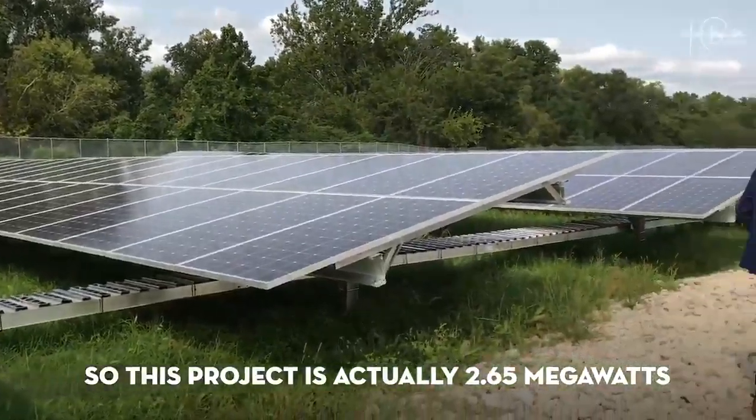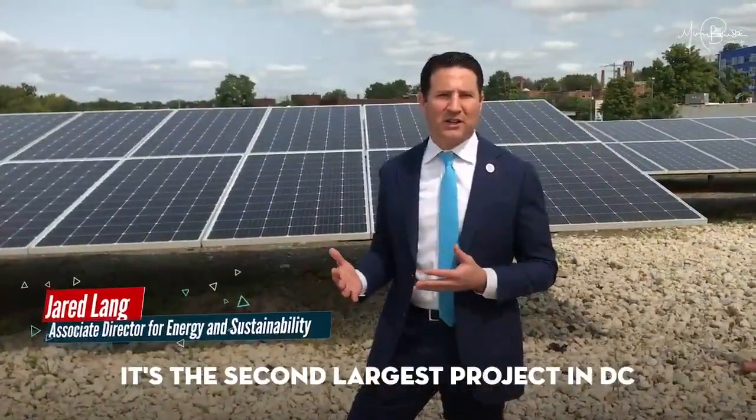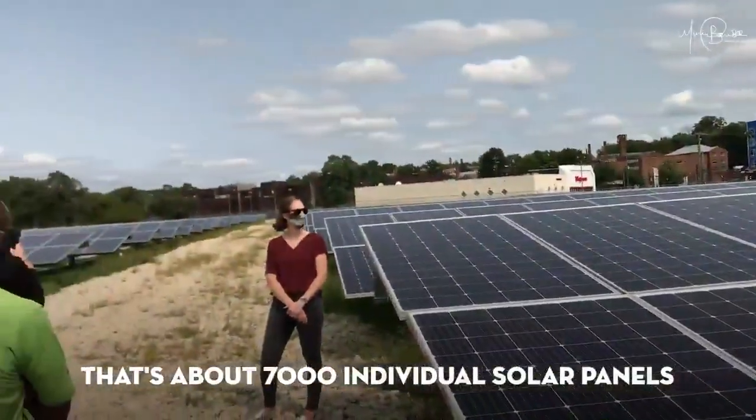This project is actually 2.65 megawatts. It's the second largest project in D.C., behind the project at Bowling Air Force Base owned by the military. That's about 7,000 individual solar panels.